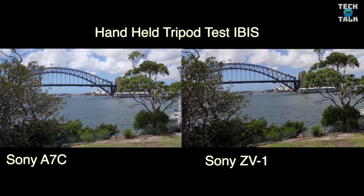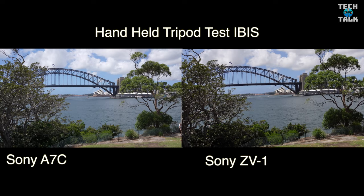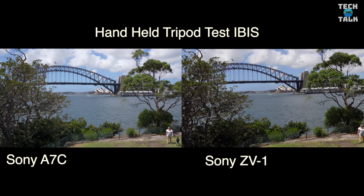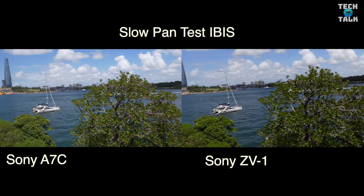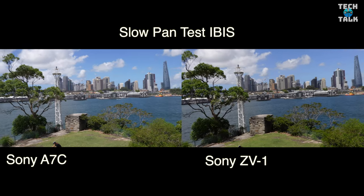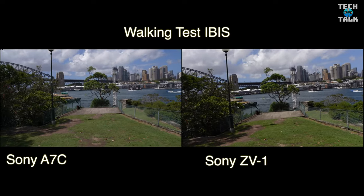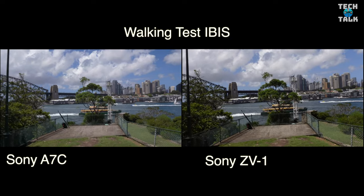Here are some stabilization tests — this is in-body stabilization on both cameras, with the handheld tripod test. Bear in mind we have active stabilization on the Sony ZV1 and normal stabilization on the A7C. Here's the slow pan test with in-body stabilization — you can see the Sony ZV1 handles it a bit better with active stabilization, but it does crop in a little bit more.